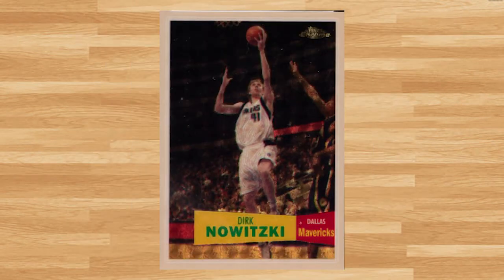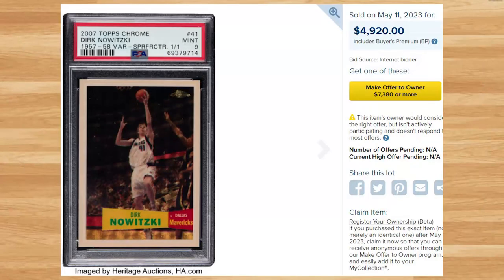Coming in at number 21 is this 2007 Topps Chrome Dirk Nowitzki Super Fractor, card number 41. This was a PSA 9 and it sold for $4,920. This is the first ever sale of this rare one-of-one variation rookie that I could find, being from an era before Panini took over and every player seems to have 50-plus one-of-one rookies. Is it just me, or do you guys think this price is a little low for a Hall of Fame one-of-one rookie card? Let me know in the comment section below.